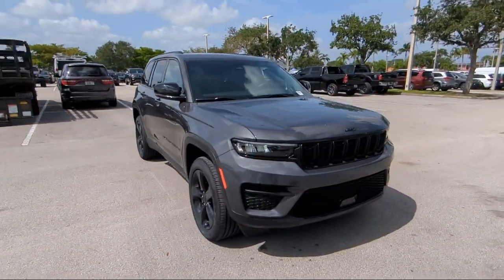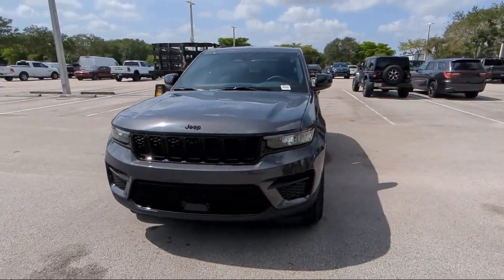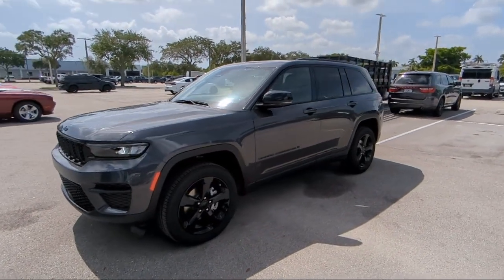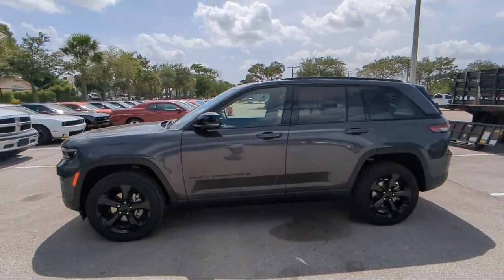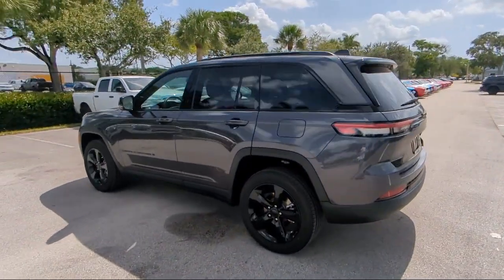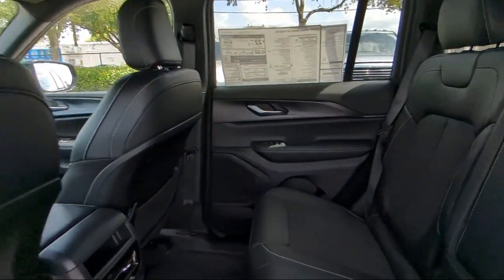For over 25 years, Arrigo Chrysler Dodge Jeep Ram Margate has been providing the best purchasing and owning experience for all of our friends and neighbors. We offer volume, savings, and selection, which is why so many happy customers shop with us time and time again. So come visit us today at Arrigo Chrysler Dodge Jeep Ram Margate, and remember — you gotta go Arrigo!